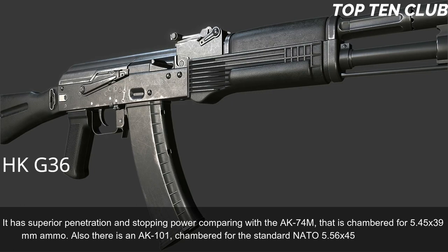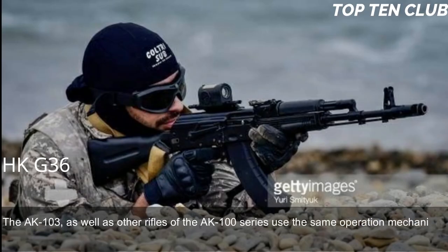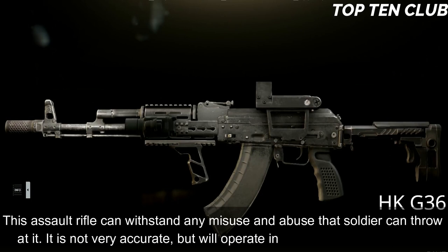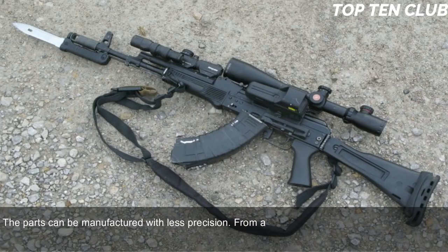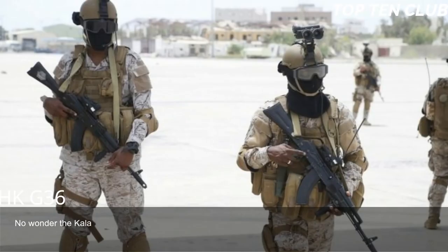The AK-103 and other rifles of the AK-100 series use the same operation mechanism developed by Kalashnikov, and these weapons are renowned for unsurpassed reliability. This assault rifle can withstand any misuse and abuse a soldier can inflict. It is not very accurate but will operate in the worst possible conditions. Its remarkable advantages are simplicity — simple in design, made of common materials, using readily available machining technology. Parts can be manufactured with less precision; from an engineering standpoint it is a low-tech weapon. Production can be established at any factory that makes steel products, and it is simple to maintain.